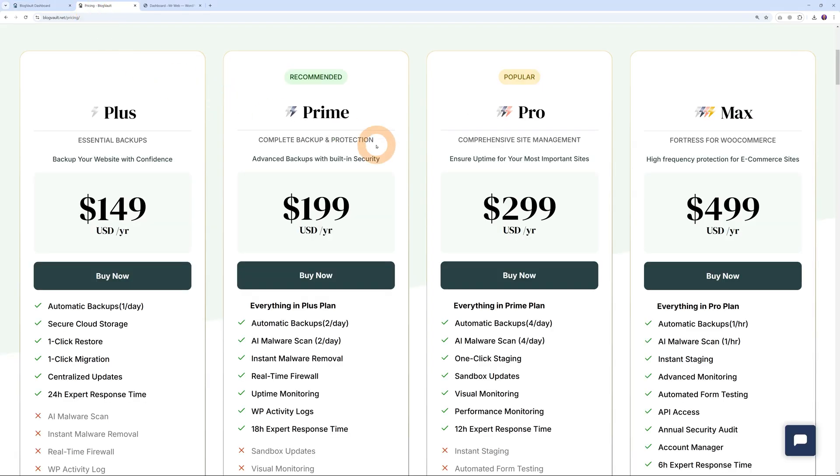So how much does it cost? Let's go to their pricing structure. As you can see it starts from $149 US dollars per year, which is quite affordable given the amount of services provided. For $149 you get one backup per day, secure cloud storage, one-click restore, one-click migration, centralized updates, and 24-hour support response times. As you go up in price, additional features are included — $199 gives you two backups per day, $299 gives you four backups per day, and $499 gives you a backup every single hour.